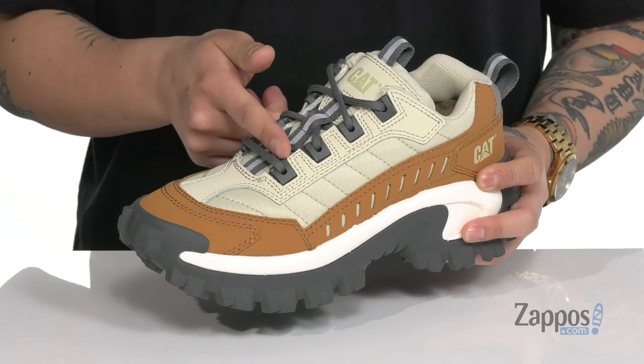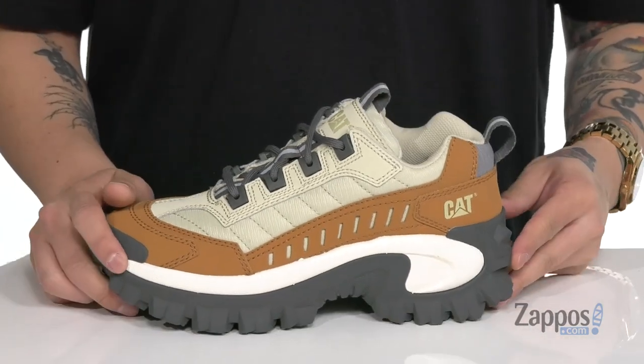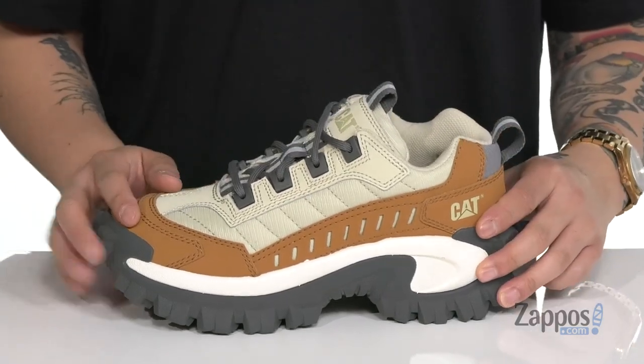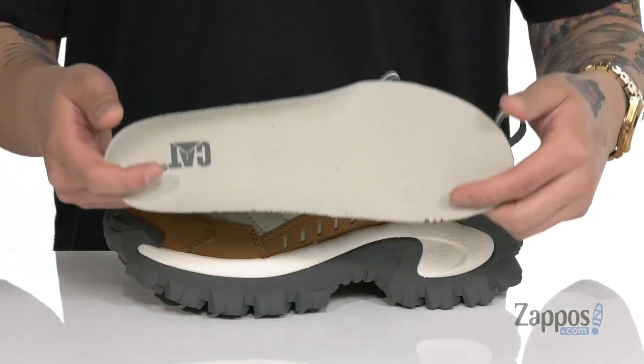A unique lace-up design provides a secure fit. You've also got reflective materials throughout so you can be seen in low-light situations. Padding on the tongue and collar for additional comfort, and pull tabs located on the tongue and heel so you can throw it on with ease. A soft fabric lining and a removable cushioned footbed.